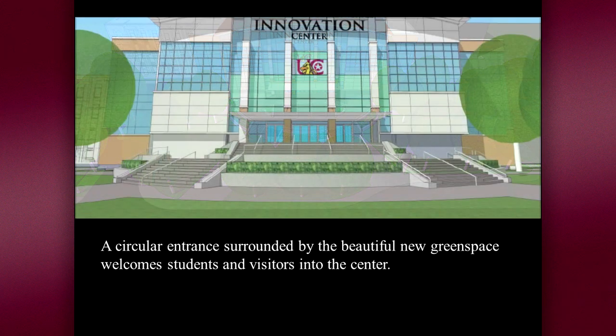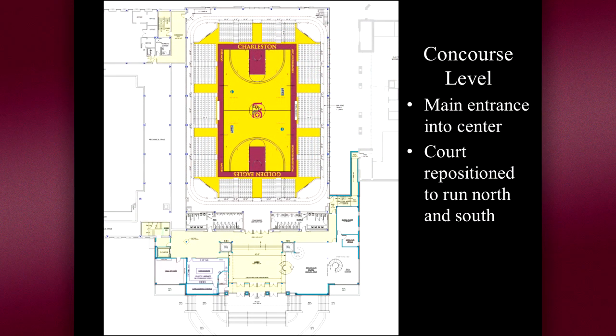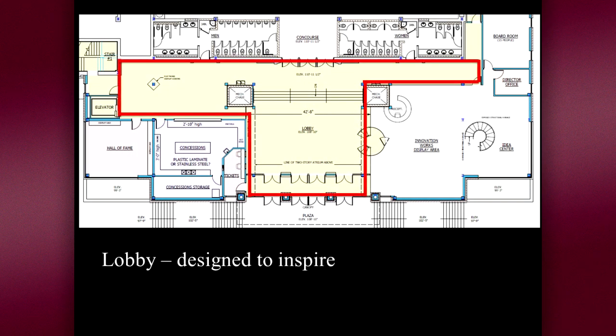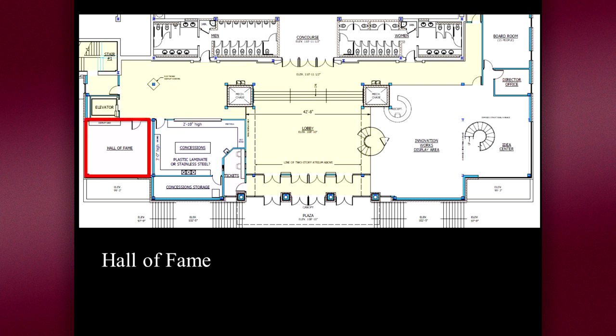It's hard to believe, but the entrance for the center will be above the canopy over the current gymnasium doors. You will enter the center on the concourse level and you will be in a large two-story atrium that surrounds you with images and thoughts of innovation. Not wanting to detract from the innovation aura of the entrance, we have placed the concession area up a few steps and around to the left. Just beyond the concessions is the athletic hall of fame where we will continue to honor UC's outstanding teams and athletes.